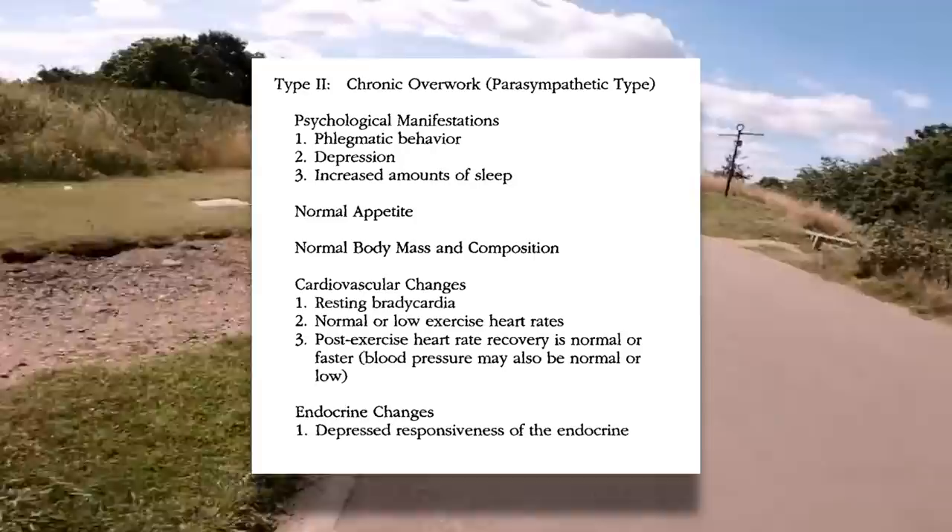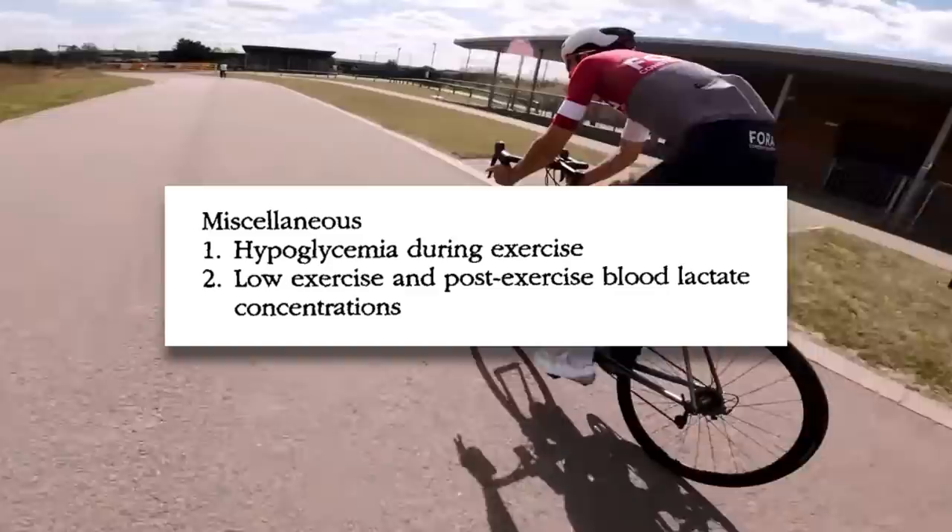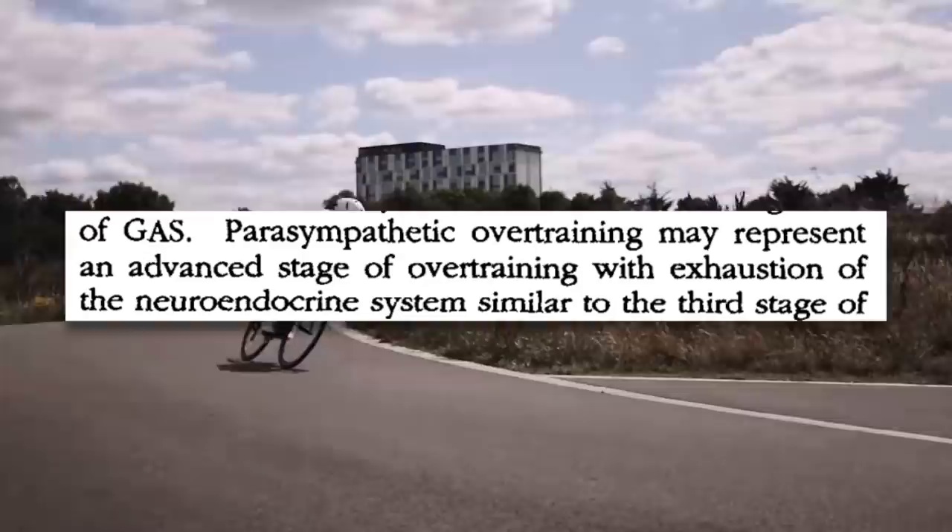With parasympathetic overtraining, the list of symptoms is much shorter and harder to detect. Parasympathetic overtraining symptoms include phlegmatic behavior, depression, increased sleep, normal appetite, normal body mass, low heart rate, hypoglycemia, and low blood lactate levels. Parasympathetic overtraining is an advanced stage and may be difficult to recognize. Essentially, once you go so far off the deep end of overtraining, you actually start to feel more or less normal again — or at the very least, calm and generally lacking emotion. Sounds like business as usual, right? The reality is that you're in a deeply fatigued state.